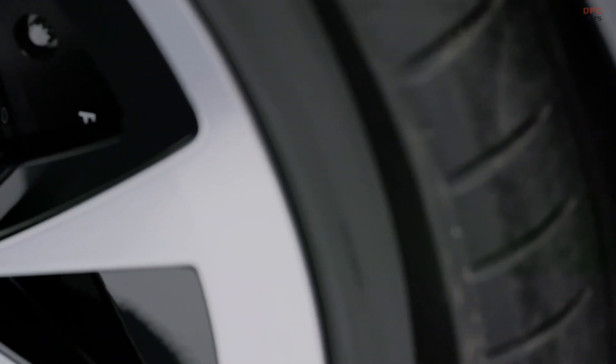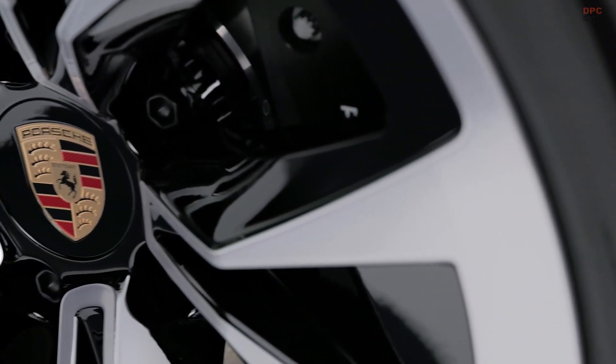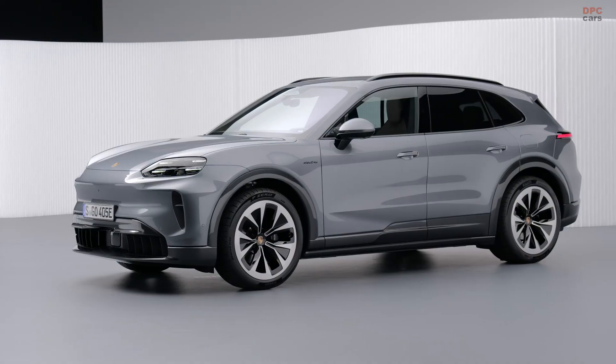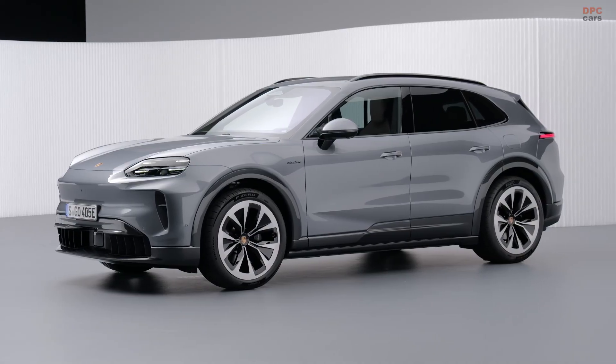If you roll up to the local drag strip in one of these, you might actually get warned that you are entering the zone where a roll cage starts to make sense.